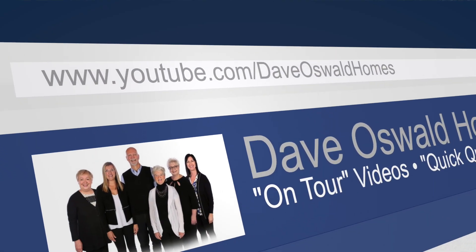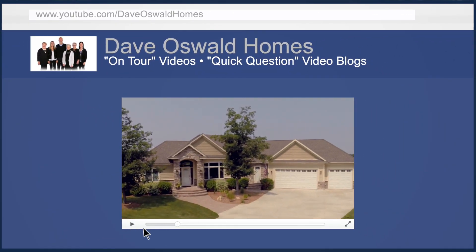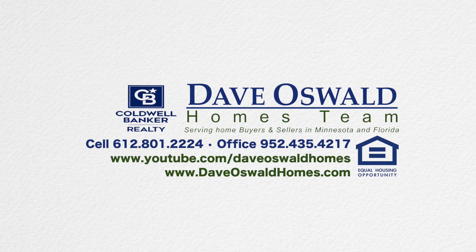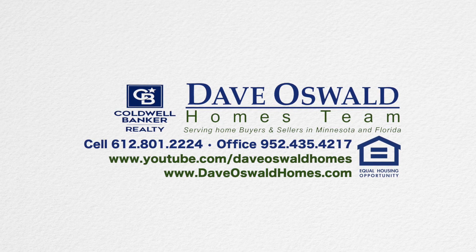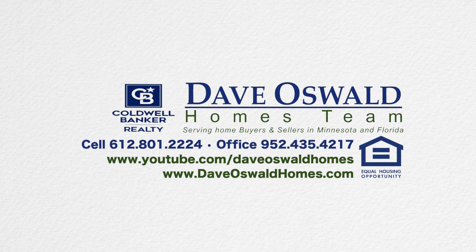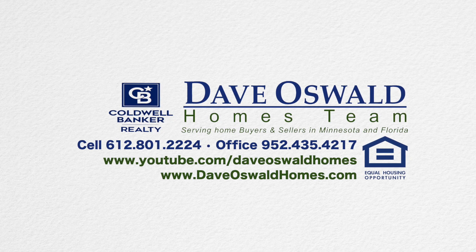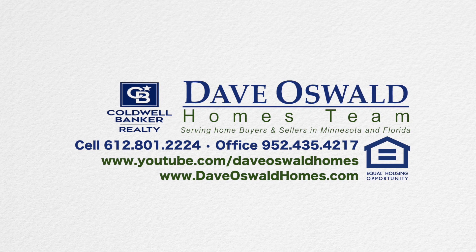You can see all my on-tour videos at my YouTube channel — just go to youtube.com/DaveOswaldHomes. You'll also see my quick question blog where we answer questions about home buying, home selling, and home maintenance, as well as my weekly real estate market update. For more details about this home, go to DaveOswaldHomes.com for still pictures and all the data, plus all my listings and an MLS search. For a private tour, just give me a call — my phone is answered seven days a week at 612-801-2224. Thanks again for joining me today at 19312 Ellington Trail in Farmington. We'll see you next time on tour.